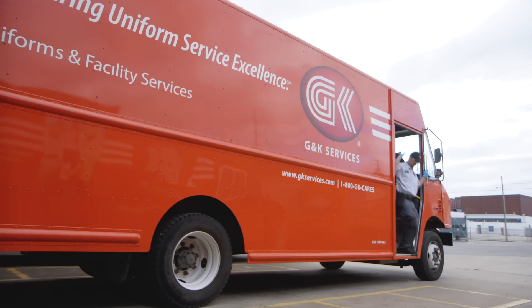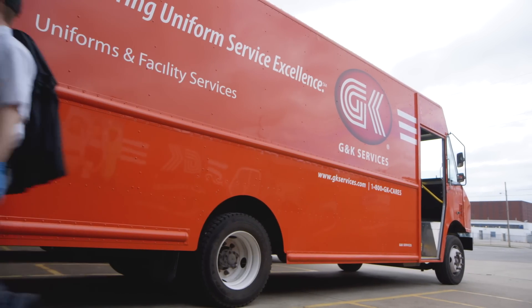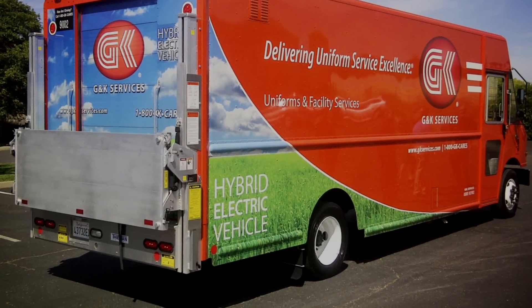Another way G&K reduces greenhouse gas emissions is by reducing the number of miles that our fleet drives through route optimization, by maintaining the fleet to get the most miles per gallon, and by making use of hybrid trucks as part of our fleet.